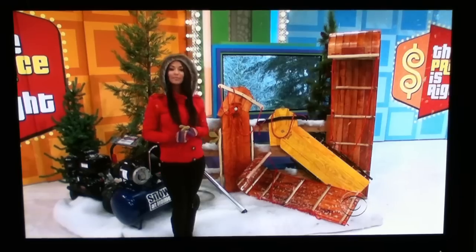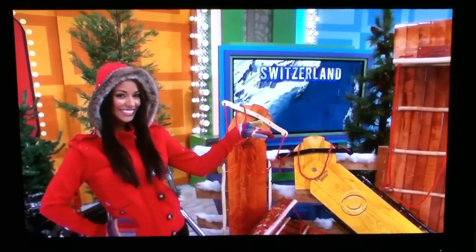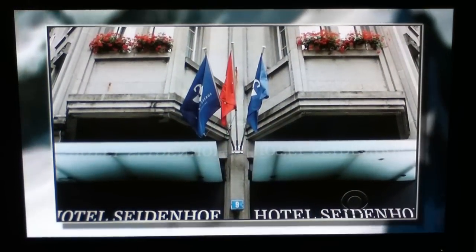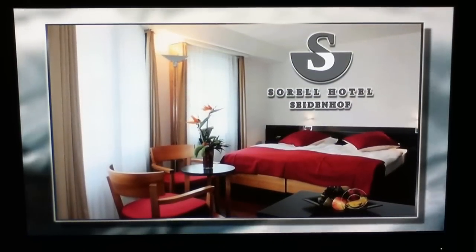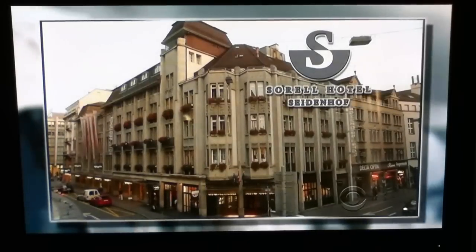Once you've played enough in your own powder, check out some legendary snow-capped beauties on your trip to Switzerland. You and a guest will fly roundtrip from Los Angeles to Zurich, Switzerland for a 6-night stay at the Sorrel Hotel Seidenhof — every modern convenience, all within walking distance from many of the city's sights, lakeside promenades, museums, and shopping.